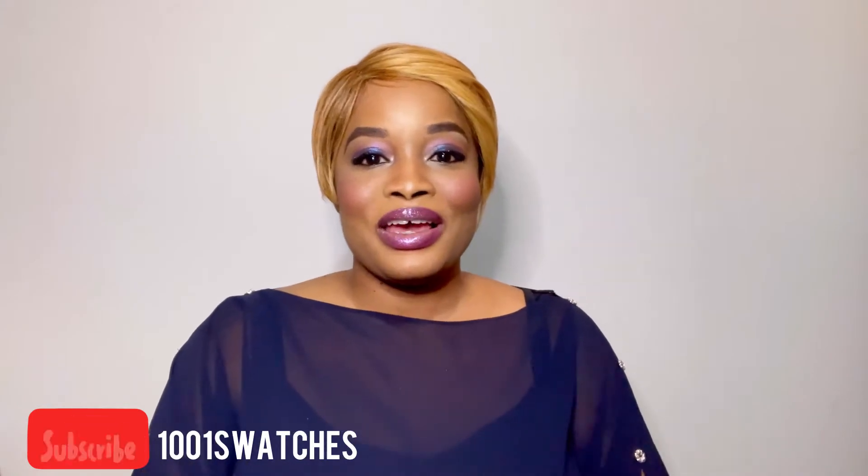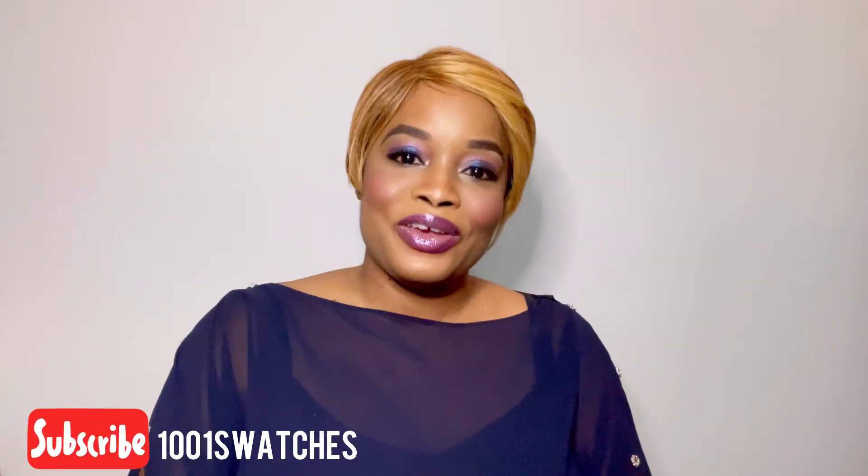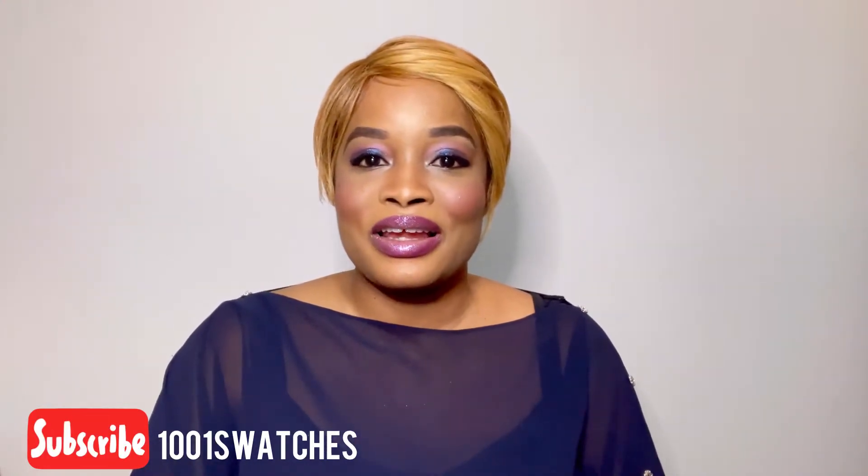Hello, welcome to my channel. This is a Thousand and One Swatches. My name is Yvonne, and today we'll be looking at some old-time favorites — fragrances that have been around for a while. We'll be revisiting them and sharing some old favorites. Hopefully they'll bring back some memories, because each of these scents has a special place in my heart. Don't forget to subscribe.